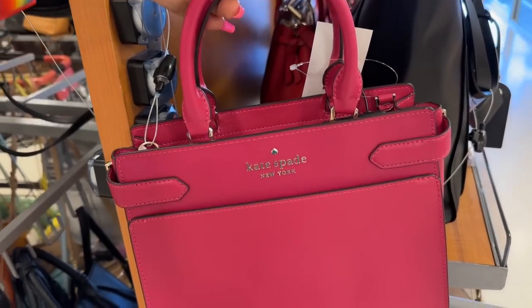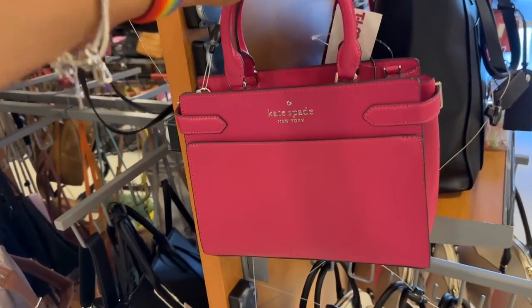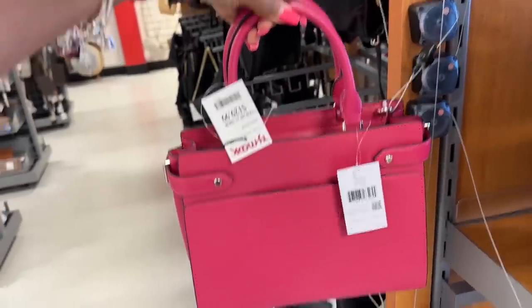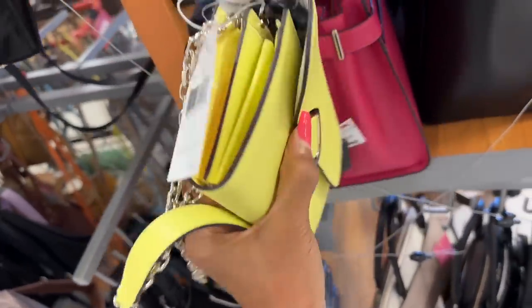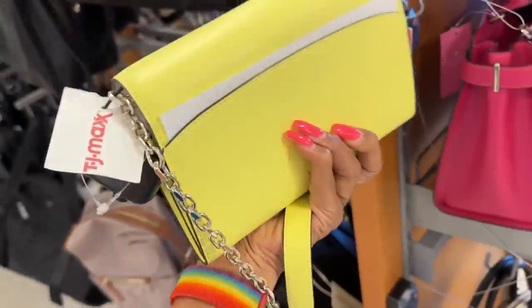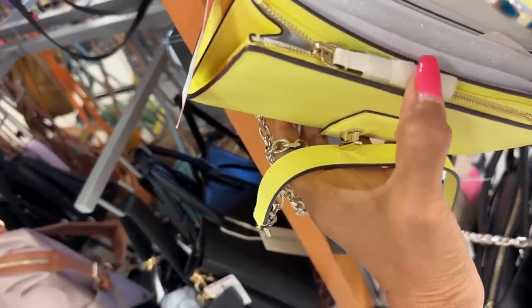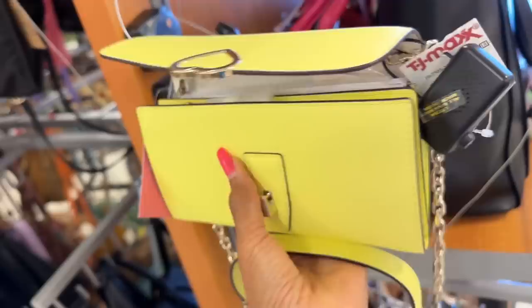This is a beautiful pink Kate Spade Saffiano leather, zip top, pocket in the back — $130. This is also a Kate Spade, neon yellow — they call it the Limelight crossbody, pocket in the back. We have a zipper compartment inside which is nice, and this is $60.